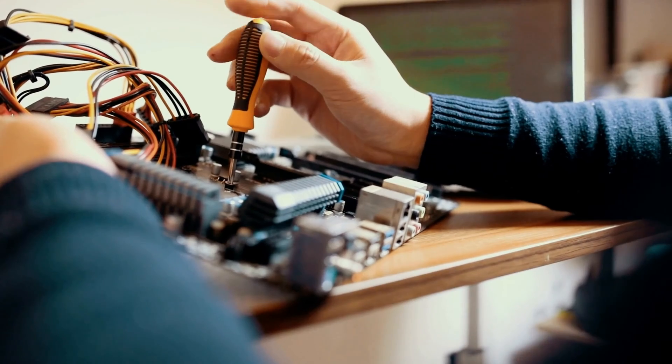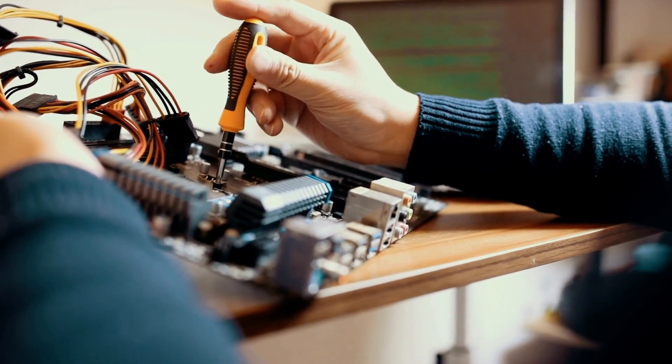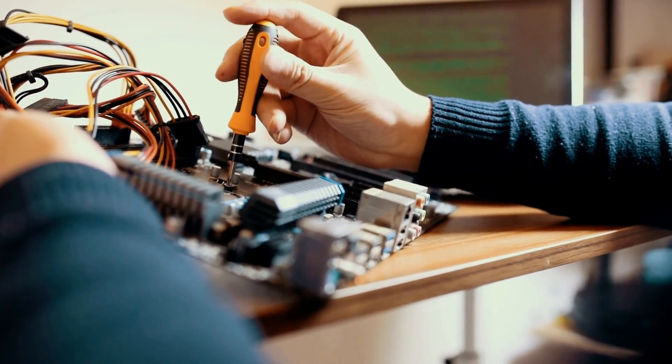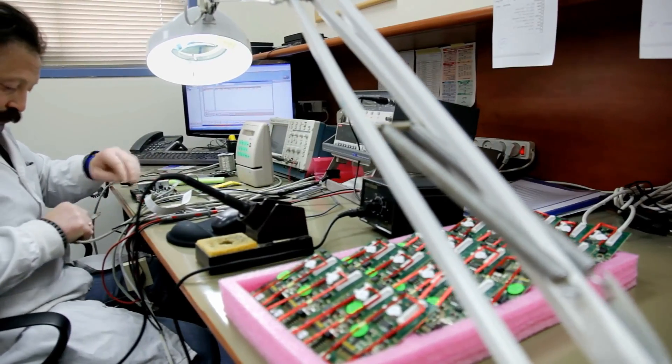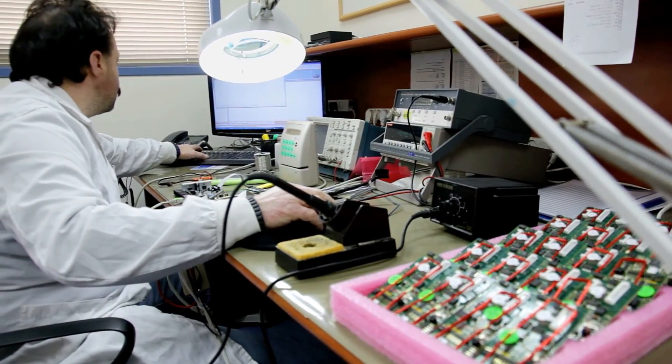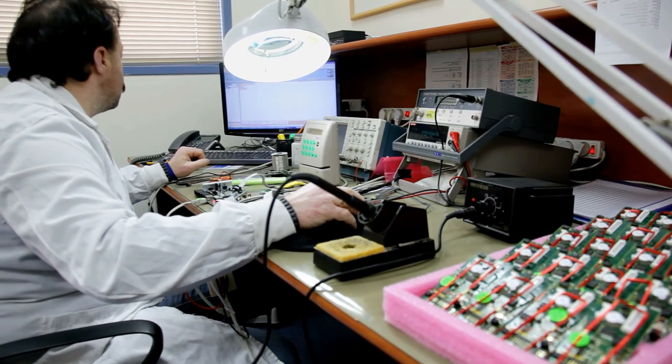We know that technology does not always work the way it was designed, and in the healthcare system, if technology fails, the consequences can be devastating. There is an entire career field dedicated to keeping medical technology safe. The career field is called healthcare technology management.